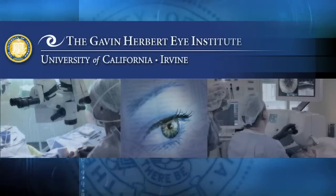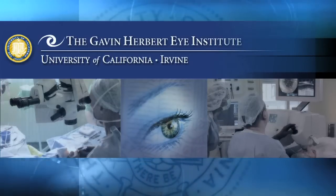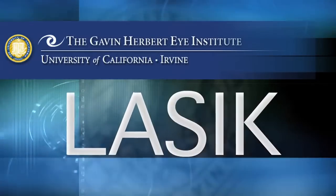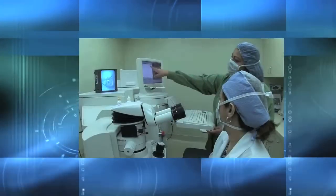Welcome to the Gavin Herbert Eye Institute at the University of California, Irvine. We've produced this video tour to help you understand the steps involved in a LASIK procedure. We're dedicated to the highest standards of medical and surgical eye care using the most advanced state-of-the-art technology, assuring our patients the best possible outcomes.